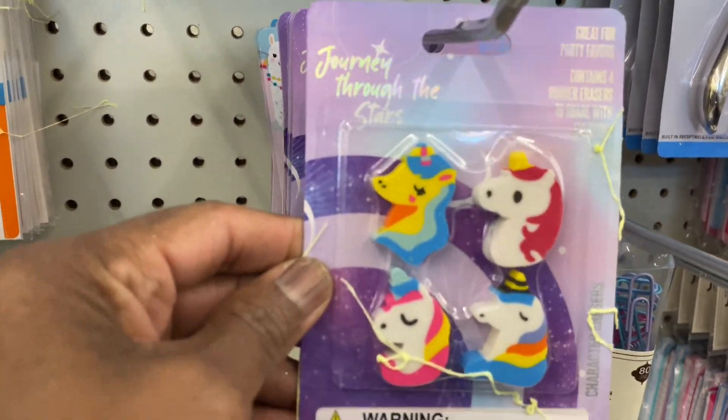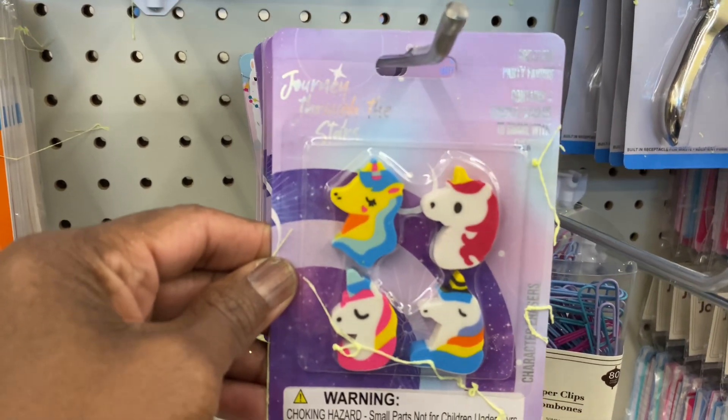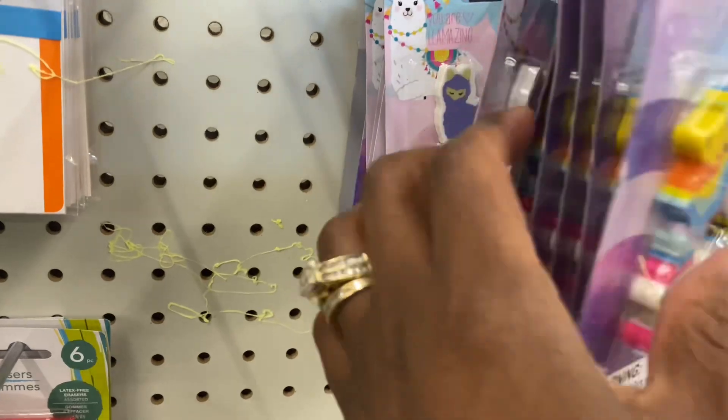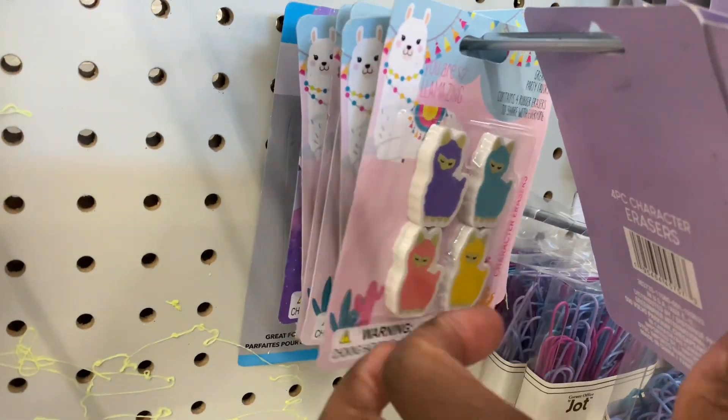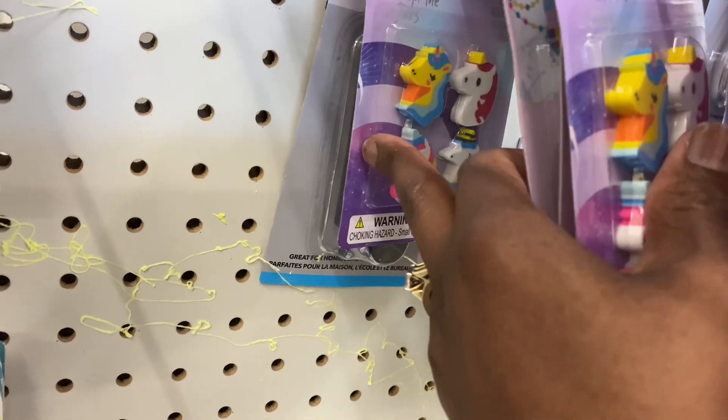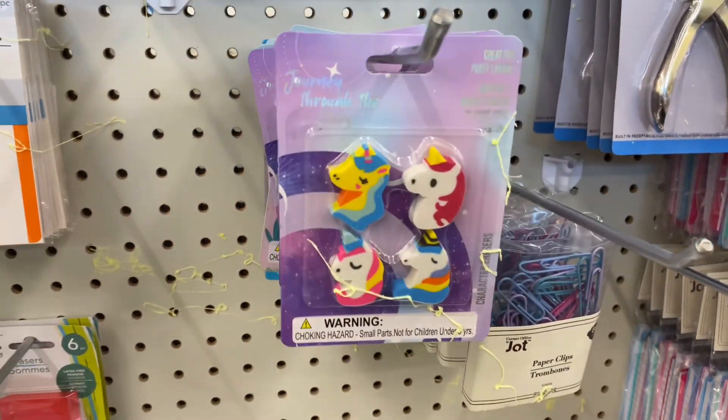Look at these rubber erasers. They've got unicorn — 'Journey Through the Stars' — I got the unicorn. It also has a llama. I think that's it, just a unicorn and a llama. Those are cute.